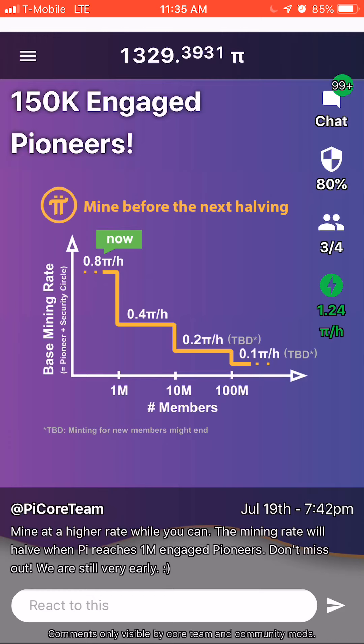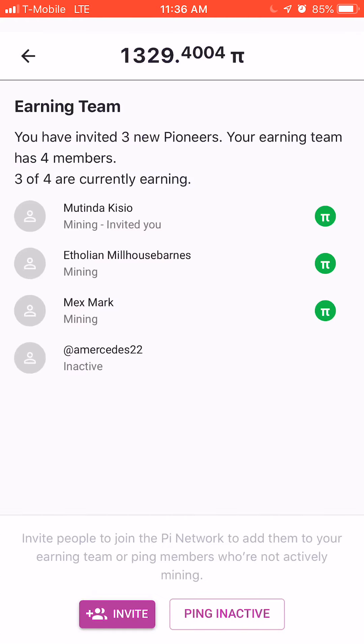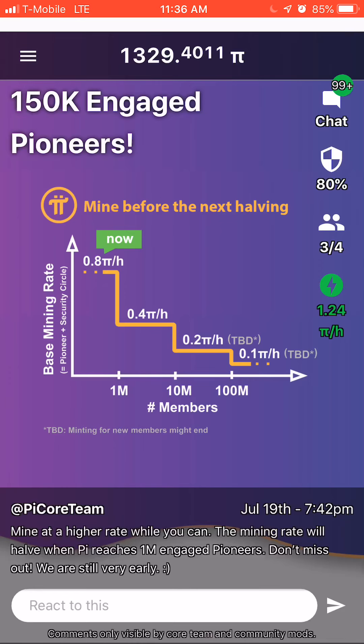If you're interested in earning some Pi for your Android or iOS device, the possibilities are endless. Who knows what the value of this might be — right now we're still in the early stages. You could earn 0.8 Pi per hour, and if you invite more people, as you'll see here with the little people icon, you invite more people into your circle and you pretty much earn more Pi.